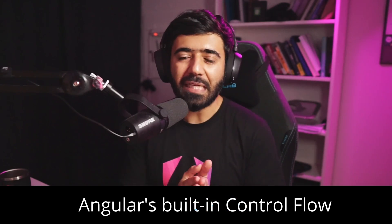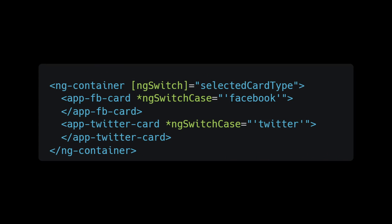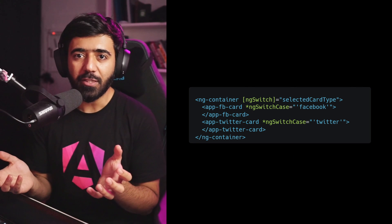Coming to the things I'm really excited about: the new built-in template control flow. This allows things to be done so much more nicely. We used to do things like ngIf, ngFor, and ngSwitch, but ngSwitch was always confusing — when to use square bracket notation versus the asterisk for ngSwitchCase and ngSwitchDefault. Those structural directive conventions were not conventional at all; you had to learn them separately from what you already know about web development.